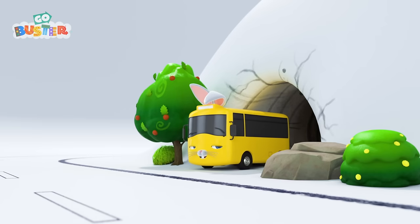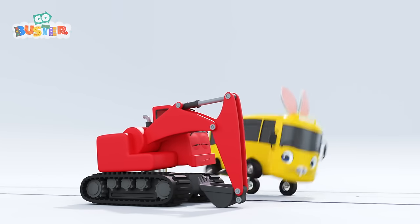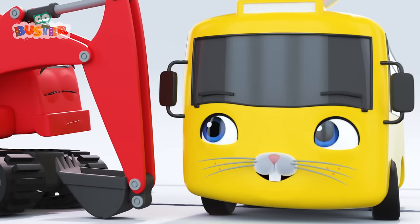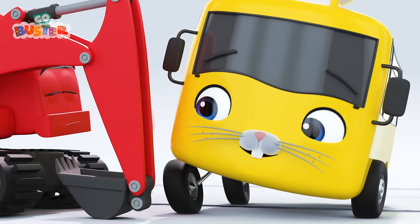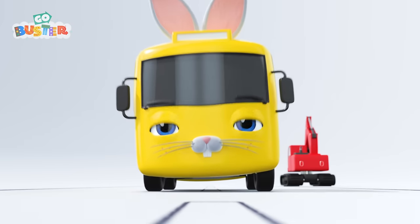I wonder who else Bunny Buster has an egg for. It's Digger the Excavator. Quiet, Buster. Try not to wake him. There's an egg in Digger's bucket. Great idea, Bunny Buster.